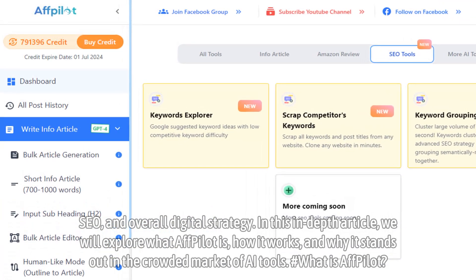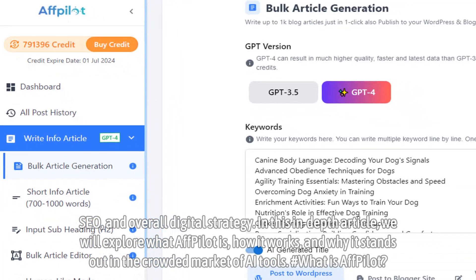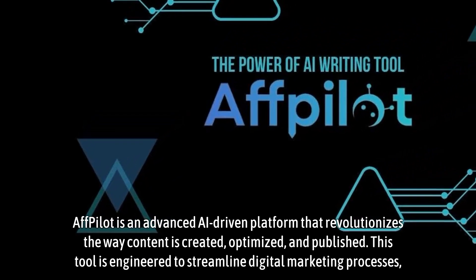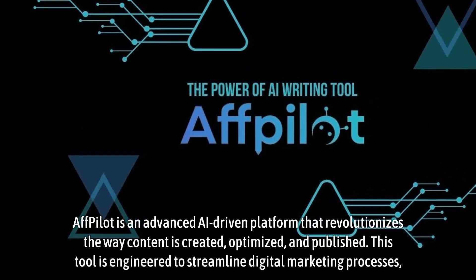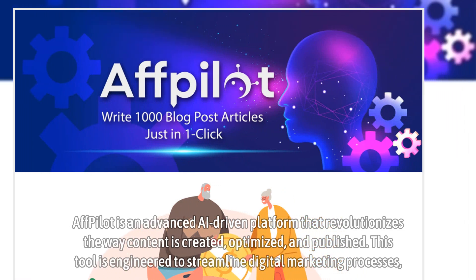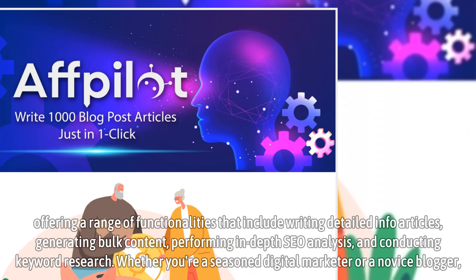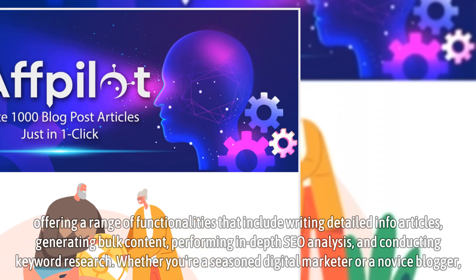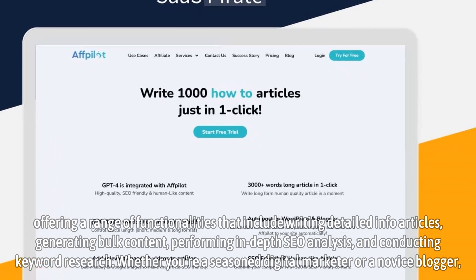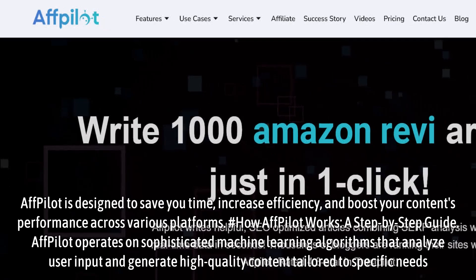In this in-depth article, we will explore what Affpilot is, how it works, and why it stands out in the crowded market of AI tools. Affpilot is an advanced AI-driven platform that revolutionizes the way content is created, optimized, and published. This tool is engineered to streamline digital marketing processes, offering functionalities that include writing detailed info articles, generating bulk content, performing in-depth SEO analysis, and conducting keyword research. Whether you're a seasoned digital marketer or a novice blogger, Affpilot is designed to save you time, increase efficiency, and boost your content's performance across various platforms.